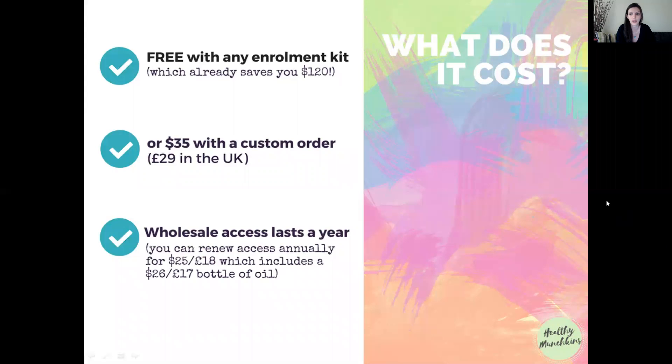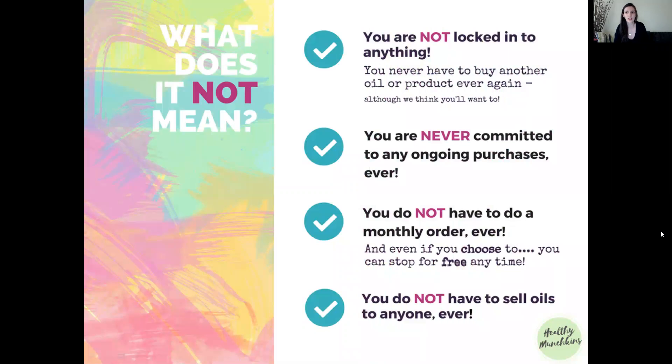In the UK, renewal is £18 and you get a £17 bottle of oil. Now, what does wholesale access NOT mean? A lot of people think it's big and scary, but it's not. You're not locked into anything and you never have to buy another oil or product from doTERRA ever again if you don't want to. You are never committed to any ongoing purchases, and you are not locked into any monthly order. If you do choose the monthly order, you can opt in and leave at any time.